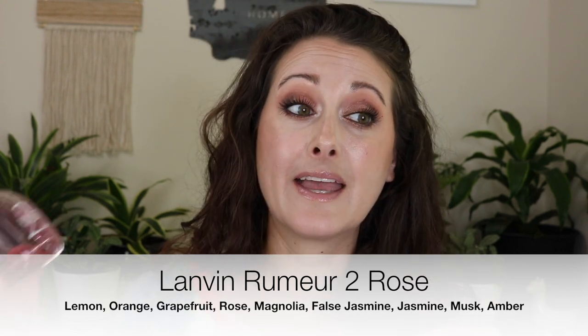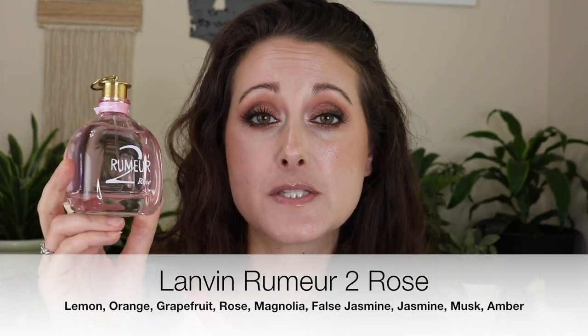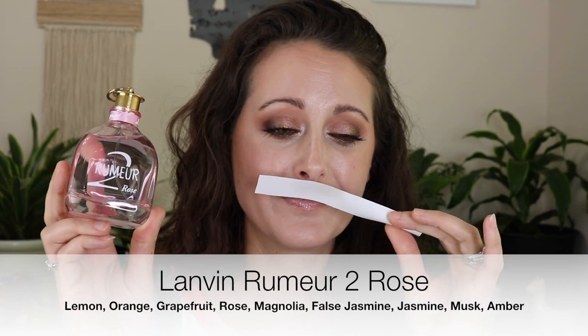Next we have Lanvin Rumeur 2 Rose, and I love this one so much. This is such a beautiful, very citrus-heavy rose. On me it is an absolute beast — it lasts hours and will get me through an entire 10-hour workday. It's crisp, fresh, modern — one of those roses for people who don't enjoy rose. Very citrusy, very slightly sweet, not overly sweet. Crisp, fresh, youthful. And it's all of those things in a fragrance that actually lasts. I get tons of longevity out of this one. That is Rumeur 2 Rose from Lanvin.